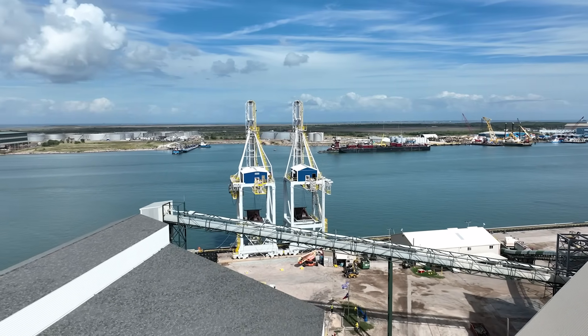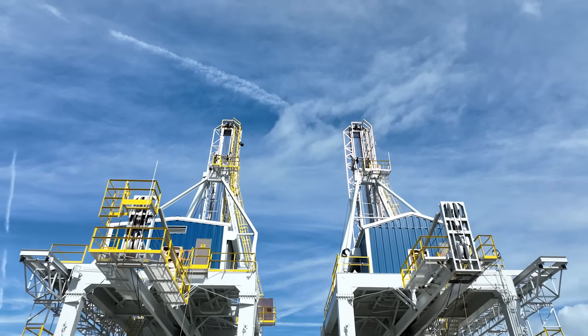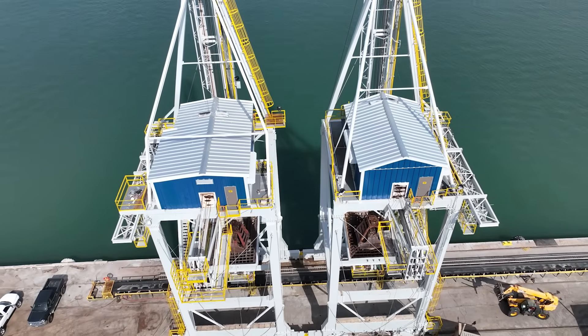One of the things we've done recently is the enhancement of our Galveston asset. We've invested money there and expanded the ability to offload fertilizer and then ship it outbound more quickly.